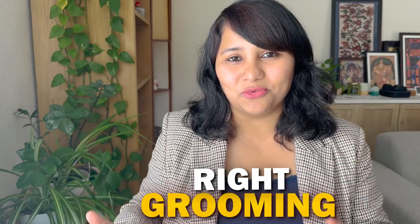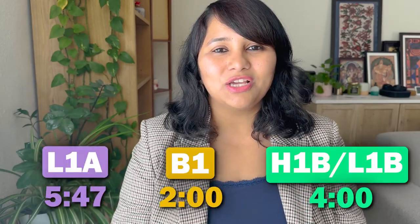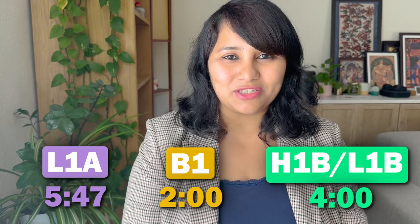One thing we notice very commonly is that visa officers tend to look not only at the candidate they're interviewing, but they also glance up to see who's next. When you're standing in line waiting for your turn, that's the first impression you're going to make. All of this can be taken care of with the right clothes and grooming. Since each visa category is different, we are covering H, L, and B1 separately with do's and don'ts and sample photos.